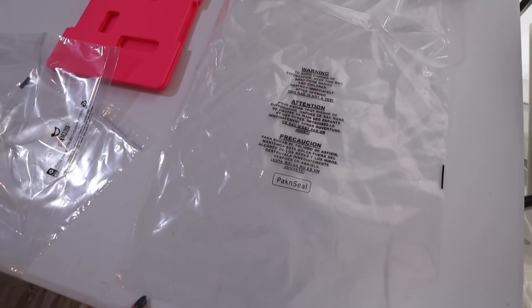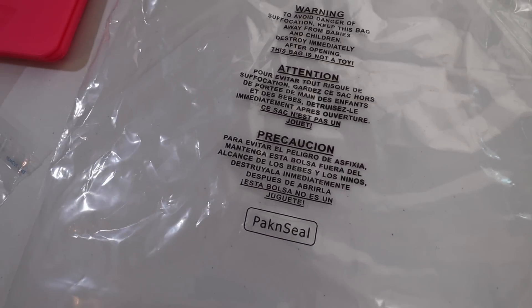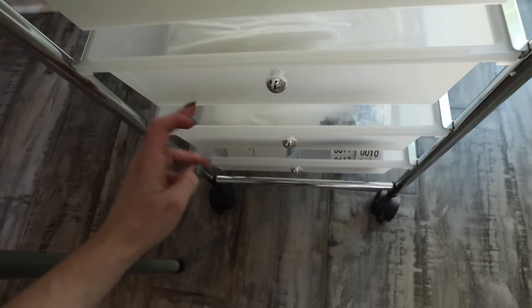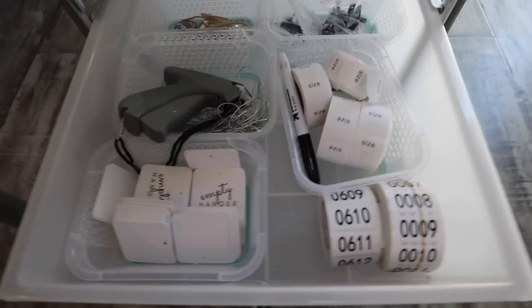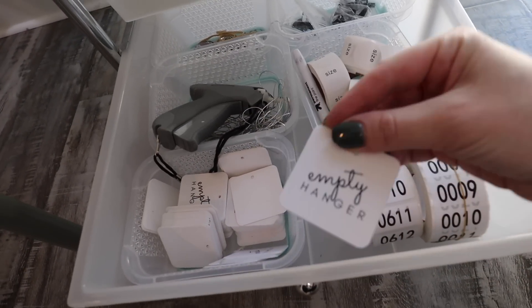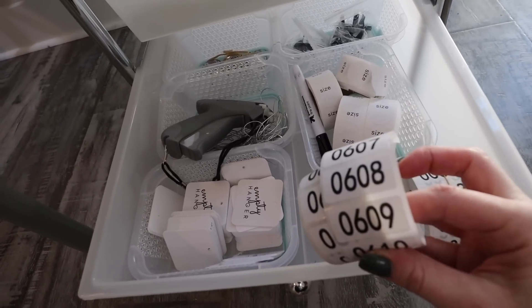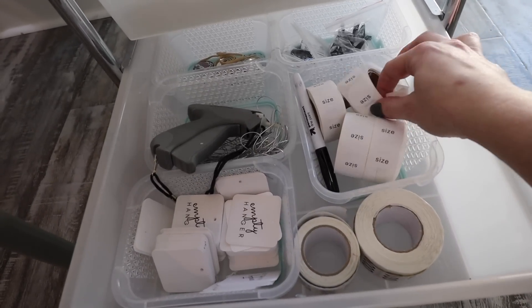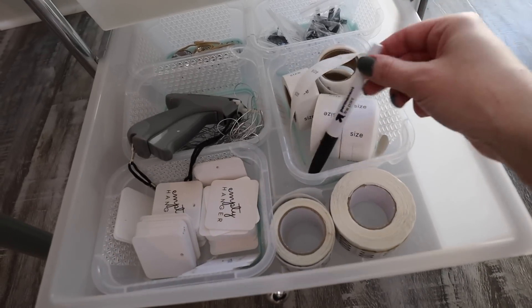I do have some larger bags, and these I order from a different company on Amazon called Pack and Seal — they're not sustainable, it's just that Eco Enclosed doesn't have as many size options currently. I do need bigger ones for bags and bulkier items like jackets. The bottom drawer holds miscellaneous supplies. I use branded hang tags on some of my boutique items that don't come with tags — I get those on Vistaprint. The inventory numbers I order from Amazon in a roll of 1 through 1,000. I usually have a roll I'm currently using and a backup roll. I also have blank size stickers for items I have multiple quantities of, and a sharpie to write the size on there. And then just some safety pins, rubber bands, etc.